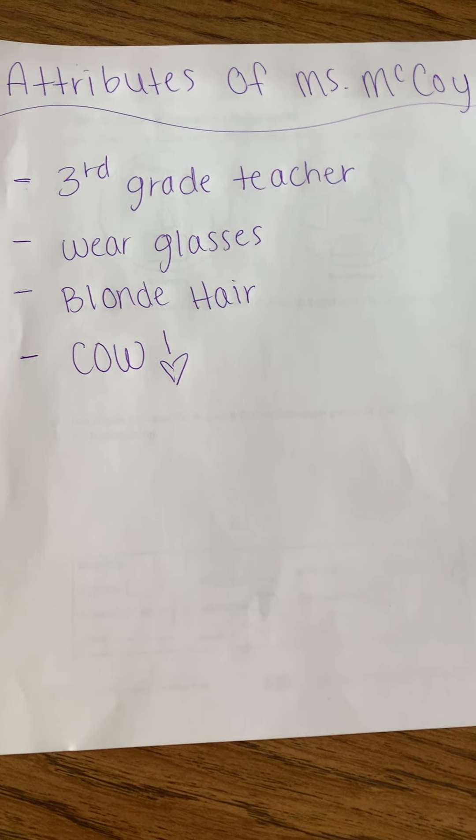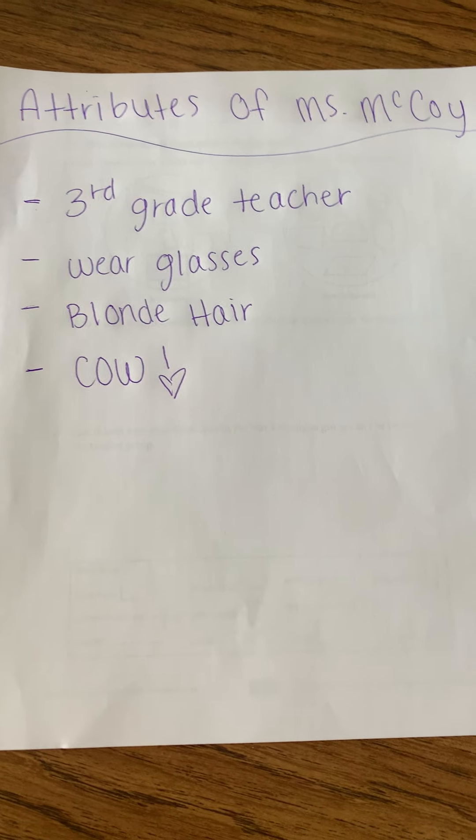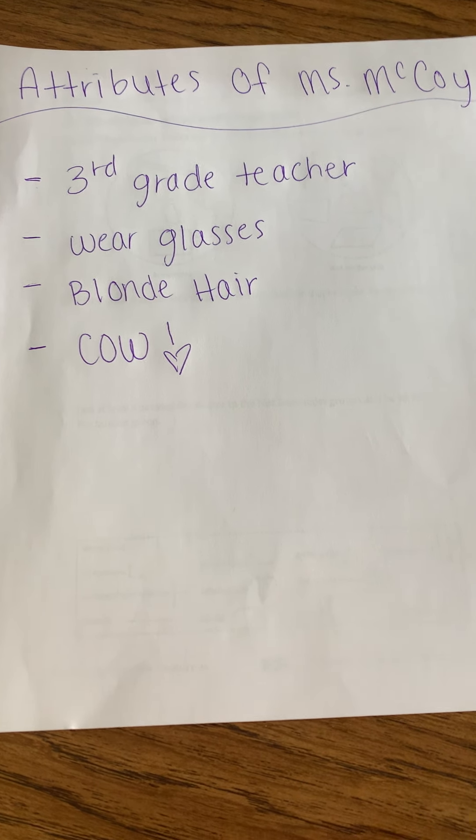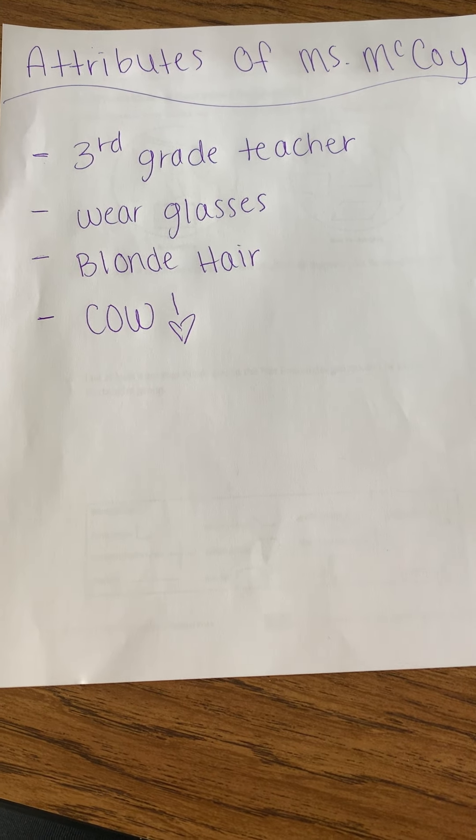I wear glasses. I have blonde hair. And as all of you know, my favorite animal is a cow. So those are some attributes of myself. If you are willing and interested, you can use a family member, a dog, a cat, whatever it might be, and list some attributes of those as well — that'll kind of help practice.